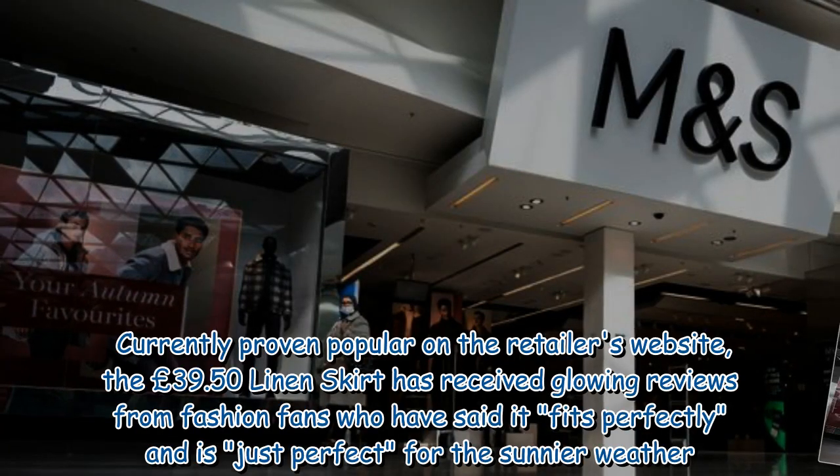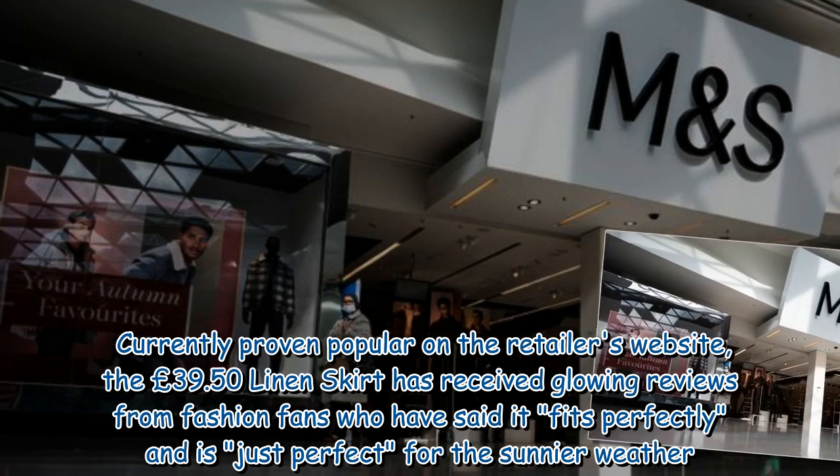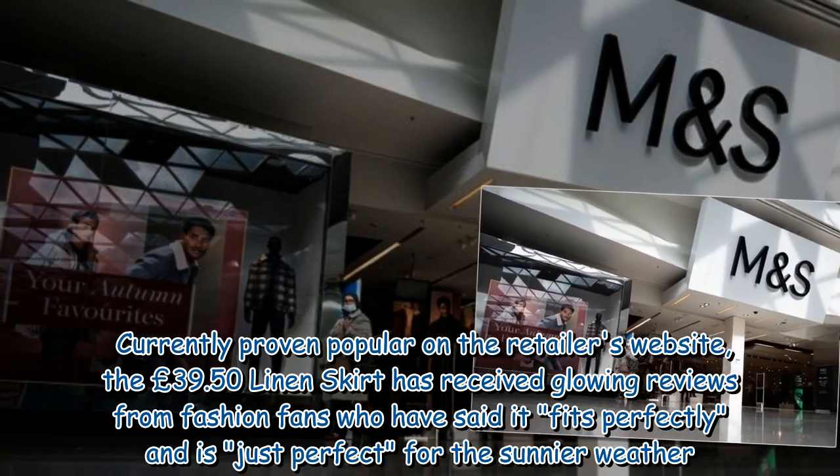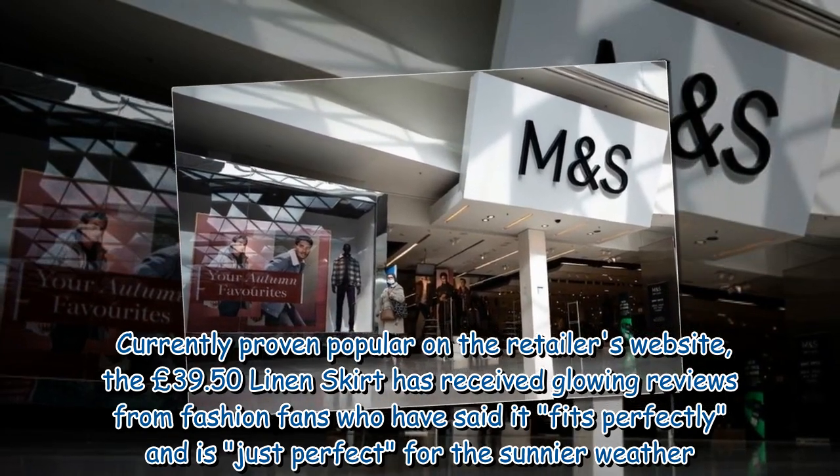Currently proving popular on the retailer's website, the £39.50 linen skirt has received glowing reviews from fashion fans who have said it fits perfectly and is just perfect for the sunnier weather.